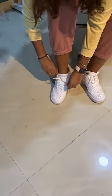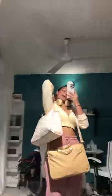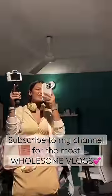I am wearing these white Nike sneakers. I have all my stuff — my laptop bag, all my essentials, headphones, and of course my vlogging camera.